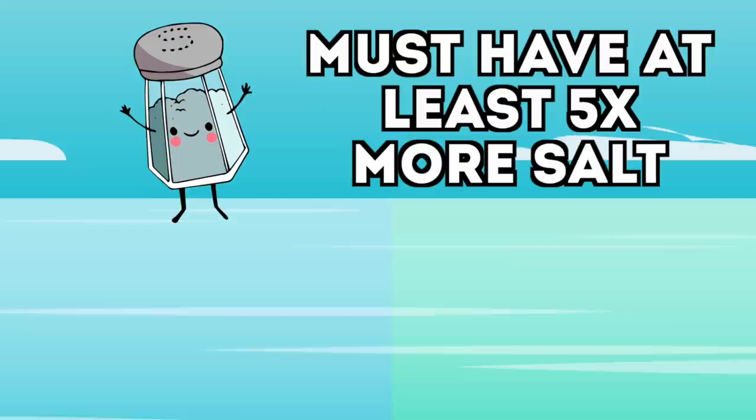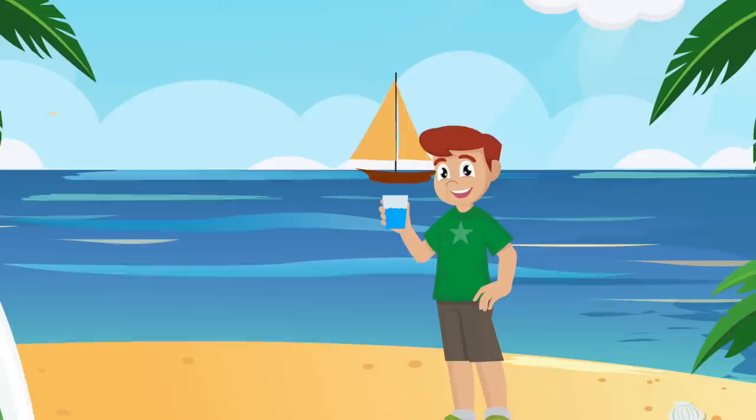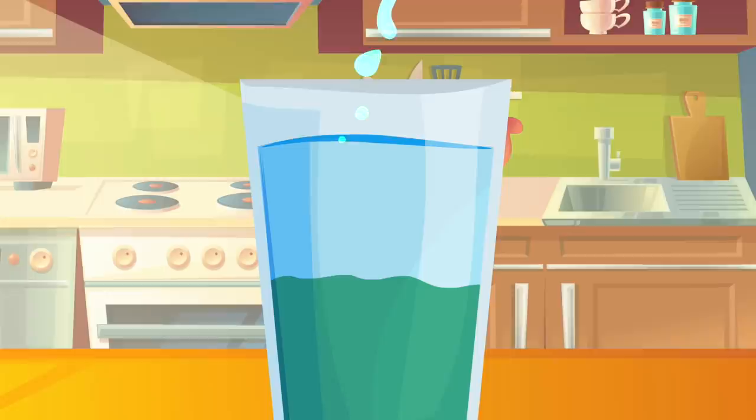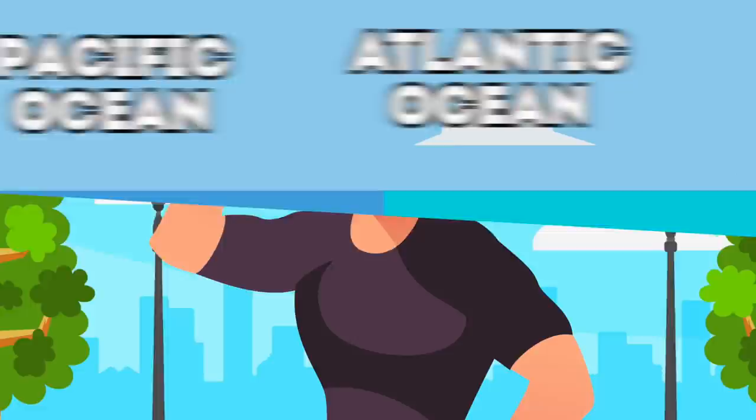For a halocline to be visible to the human eye, there needs to be five times more salt in one ocean than the other. You can do a cool science experiment at home — go to the beach and collect some salt water in a glass, then pour in some fresh water from a water bottle. You'll see that the two waters don't mix and you'll notice a subtle difference between the two colors, making your own halocline in a glass.